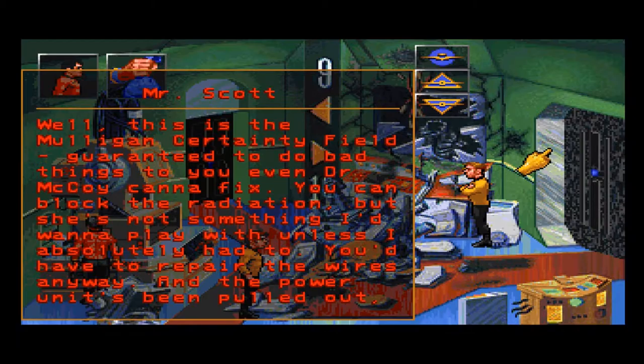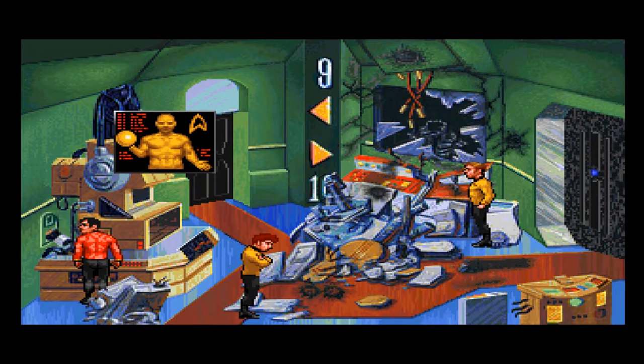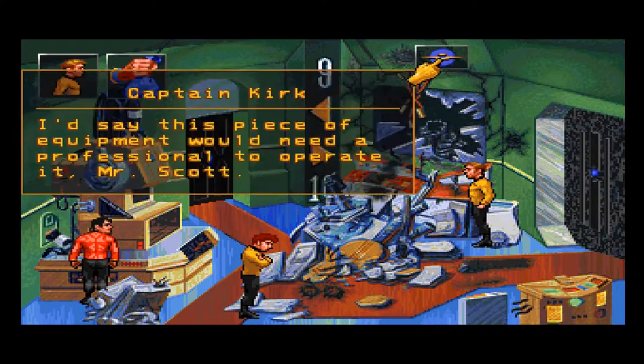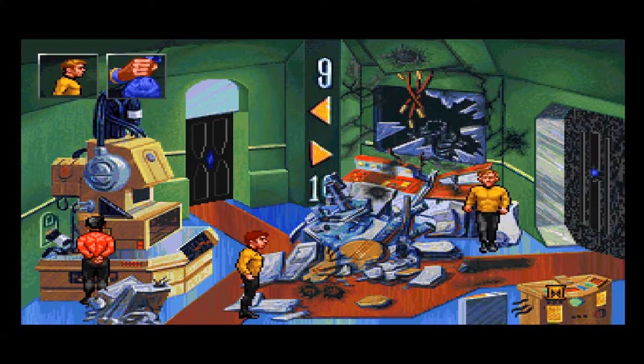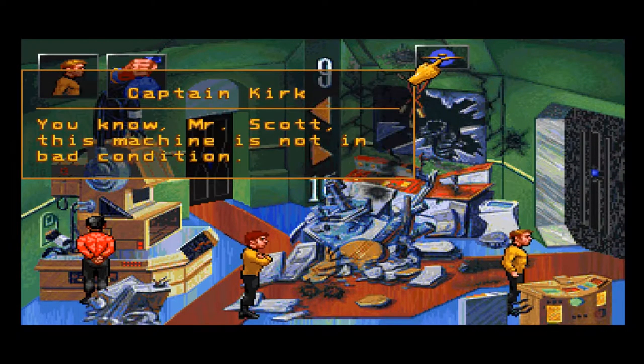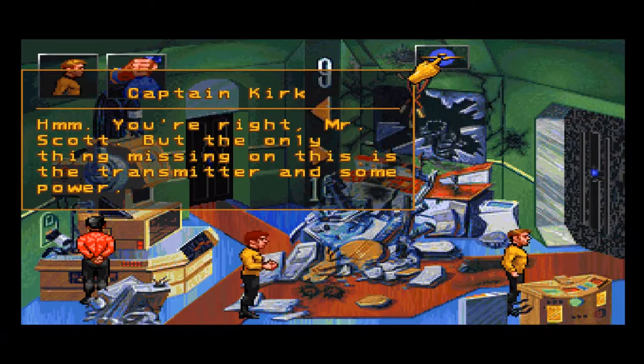You've heard of the Heisenberg uncertainty principle? Well, this is the Mulligan certainty field — guaranteed to do bad things to you, even Dr. McCoy cannot fix. You can block the radiation, but she's not something I'd want to play with unless I absolutely had to. You'd have to repair the wires anyway, and the power unit's been pulled out too. I like how that takes up a separate screen.